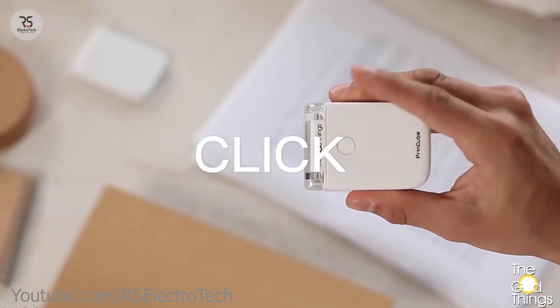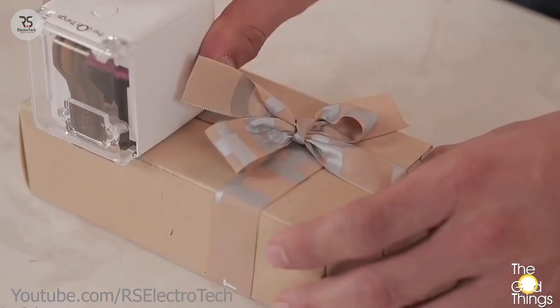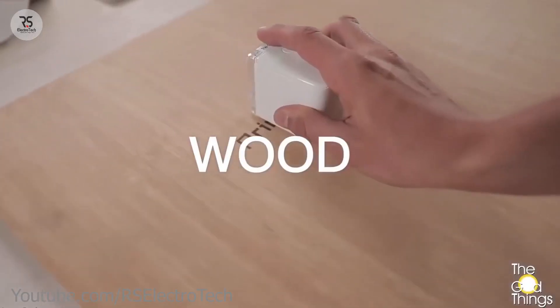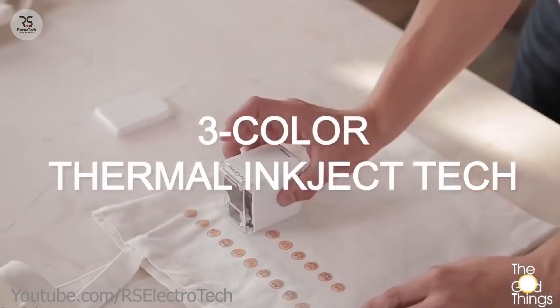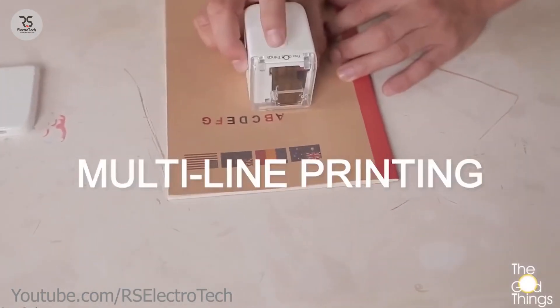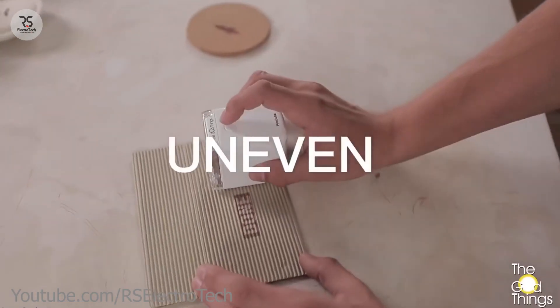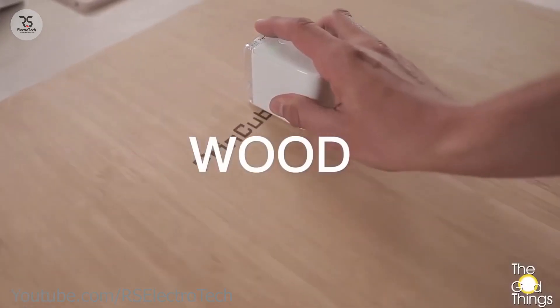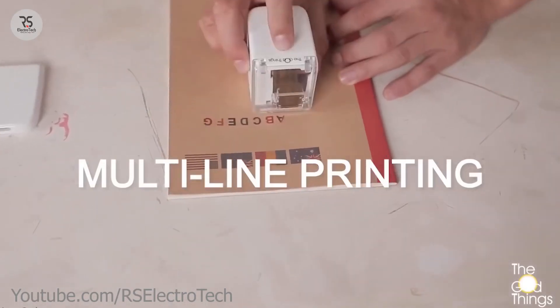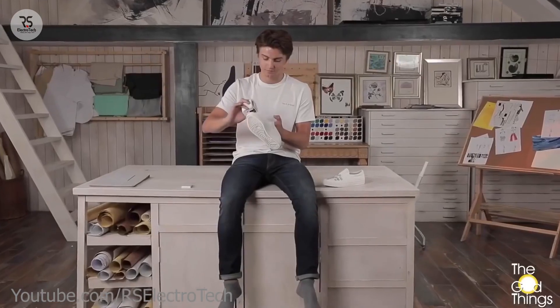It's too small so you can put it in your bag or pocket. First, connect this to your Android or iOS mobile using Wi-Fi and also install its official application. After that, just upload your text or image and slide this printer on a surface where you want to print, and your uploaded image or text will be printed within a few seconds. You can print on any surface like cloth, wood, plastic, mobile back covers, paper, and also on your skin.